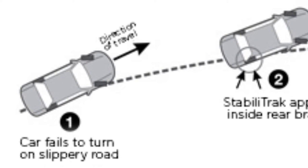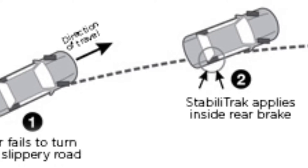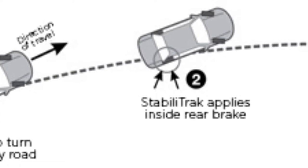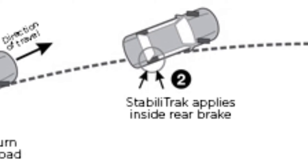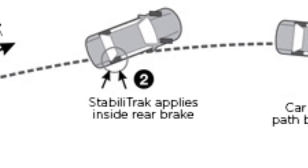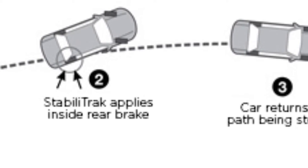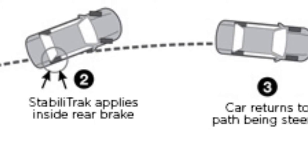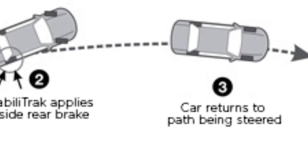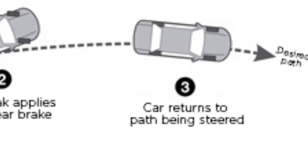Stabilitrack assists the driver in maintaining vehicle control in sudden maneuvers, particularly in low traction conditions. Like emergency lane changes and avoidance maneuvers, the system uses a digital steering angle sensor to measure how the driver wants to turn, and a solid-state yaw rate sensor measures the rate at which the vehicle is turning. It compares the difference between the direction the driver is steering and the way the vehicle is turning. If the system determines the vehicle is not responding appropriately to the driver's steering input, stability control reduces engine torque and applies precise amounts of pressure to the individual front brakes to slow the vehicle and help bring it back to its intended path.